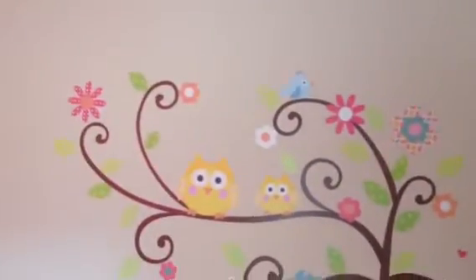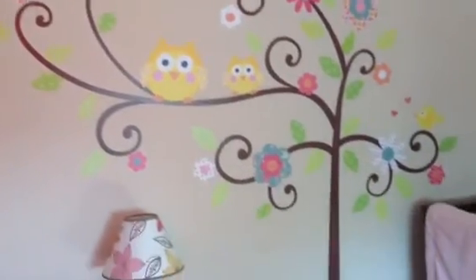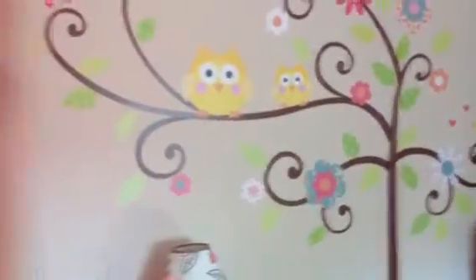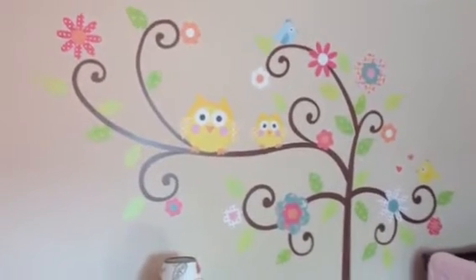I'm going to shut the door because I have the air conditioner running. There's her mural, and then this is from the other side of the room, and of course we have her closet stuff. I'll explain things in detail. To start off, we did an owl-themed nursery — I've always wanted owls, so we went based off this mural.